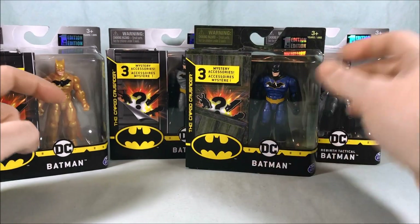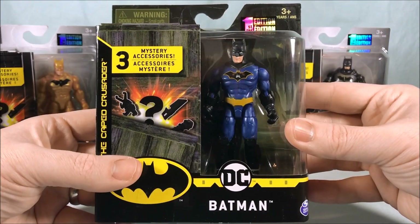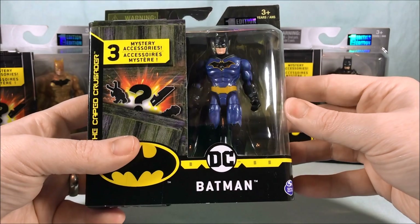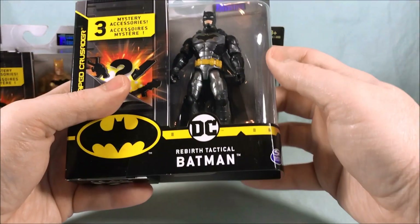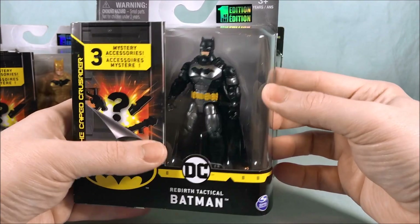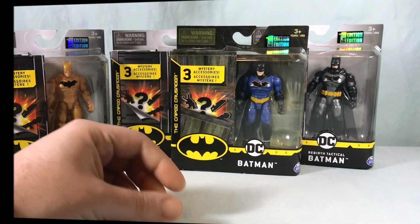You can see there's a gold suit Batman, there's kind of a traditional Batman, this is a black and blue — I really like the color scheme but I'm not sure if this is from anything — and then this one says it's rebirth tactical Batman. I'm going to go ahead and get these guys out of the packaging and we'll take a closer look.